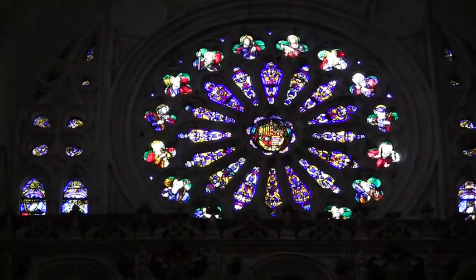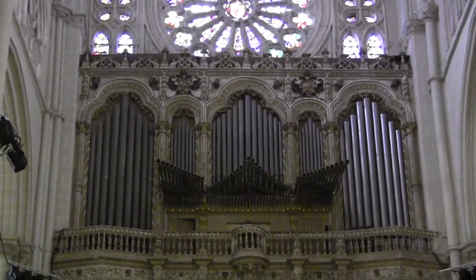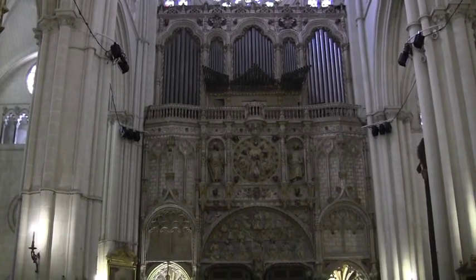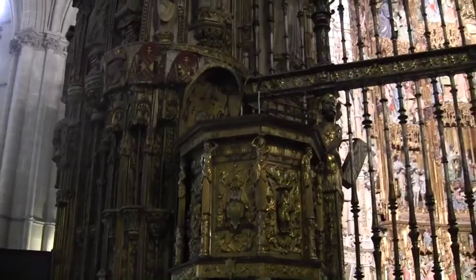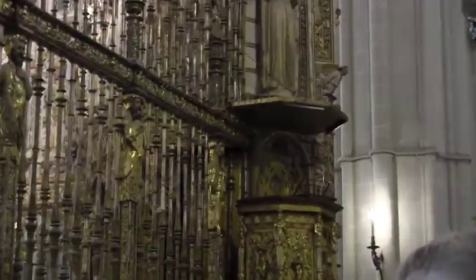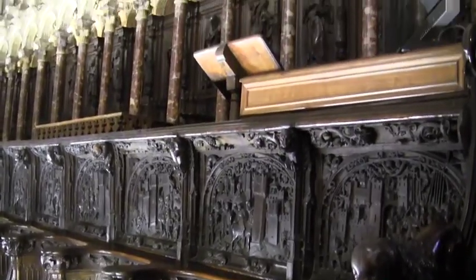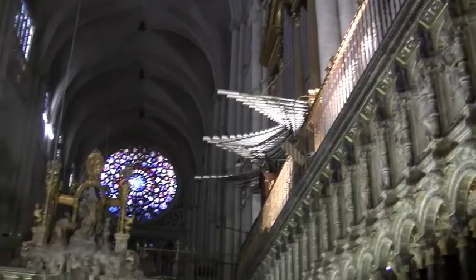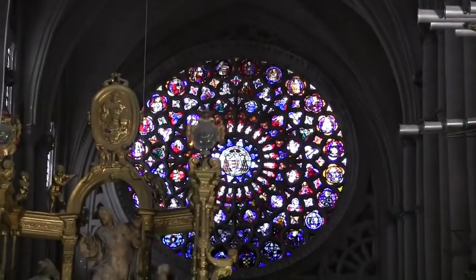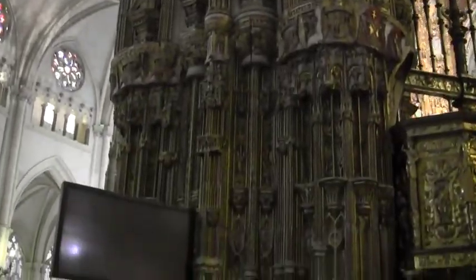Beautiful rose window. This is a gift of King Carlos I. The church organ still works — it was built in Germany. This is a choir, and there are two more organs in there. There's a thousand people buried in this cathedral. These are the heavily carved choir stalls, beautifully done. Here's one of the organs, a beautiful window — something like 1,700 stained glass windows, beautiful wood carvings.